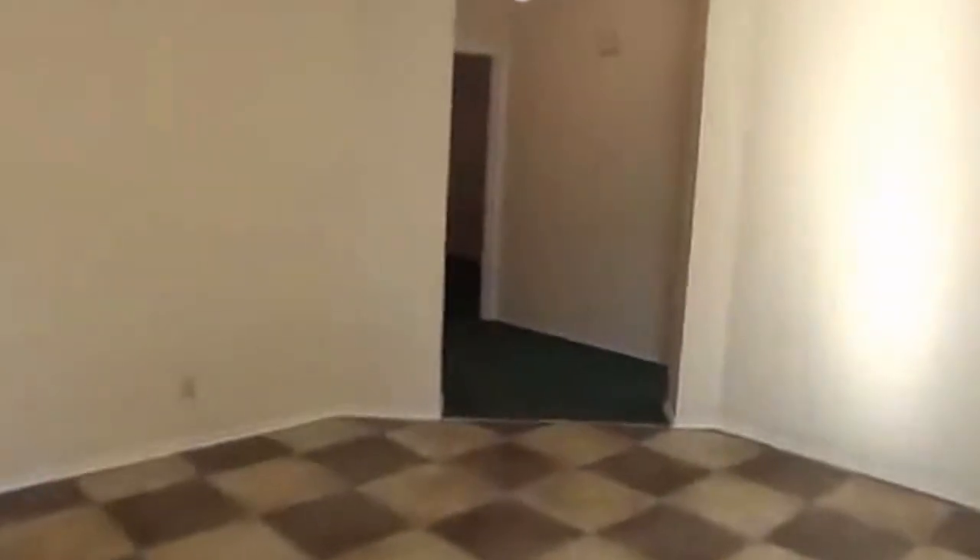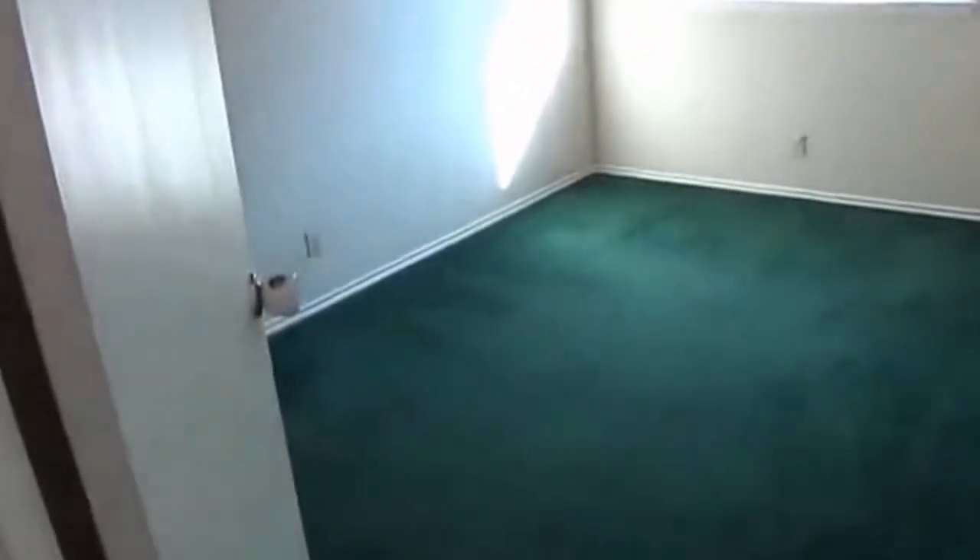Now let's head over to the other two bedrooms. Bedroom number two — carpets have already been professionally cleaned, with a ceiling fan and a walk-in closet. Bedroom number three also has a ceiling fan in it and another walk-in closet.